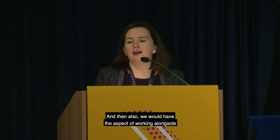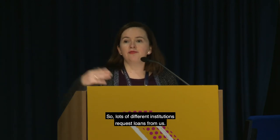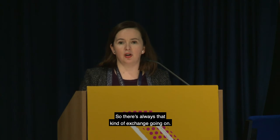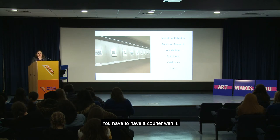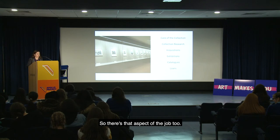We also manage our loans list — many institutions request loans from us and we request loans from others for exhibitions. With any work from the National Collection you can't just let it travel on its own; you have to have a courier. People from the curatorial department actually courier works abroad to different institutions to ensure the safety and security of the work when it travels.